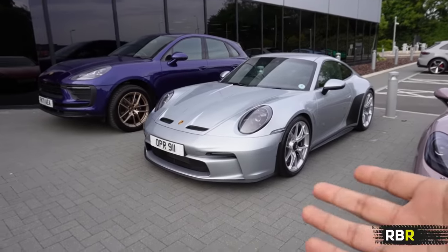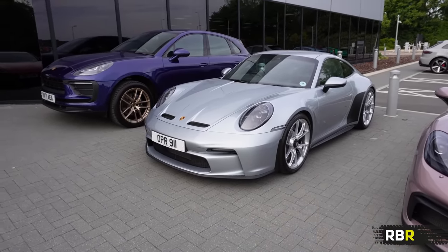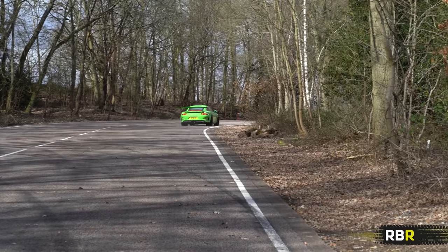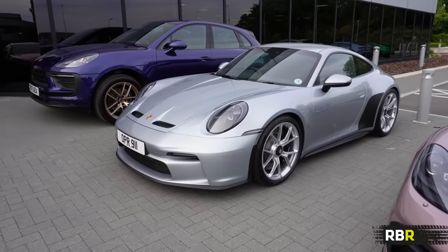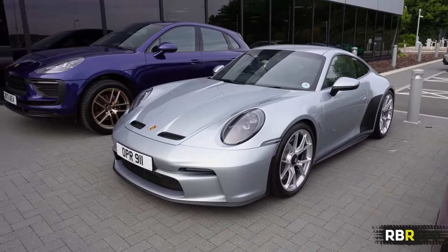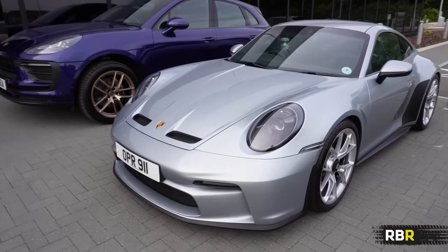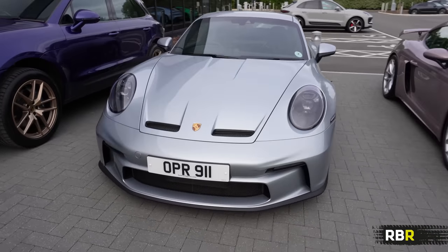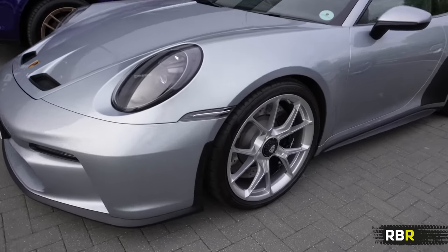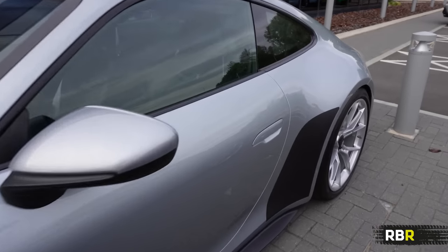To start off proceedings, the OPR 911 plate used to be on the GT3 RS press car that we drove on RBR, and it's now on probably my favorite of the GT cars, which is the GT3 Touring. Absolutely loved driving that at Goodwood last year. It looks amazing in dolomite silver - very monochromatic spec, but I'm digging it. Silver wheels are such a win.